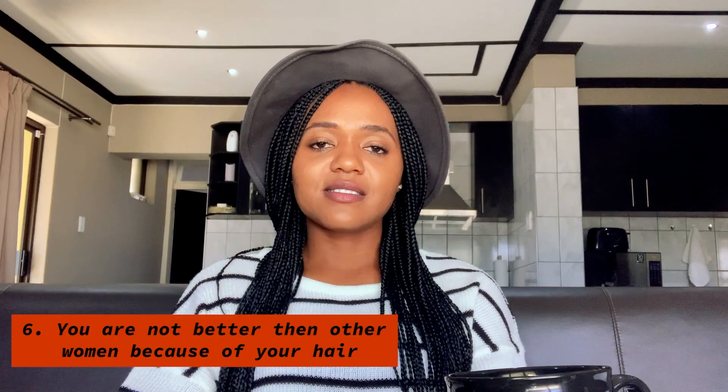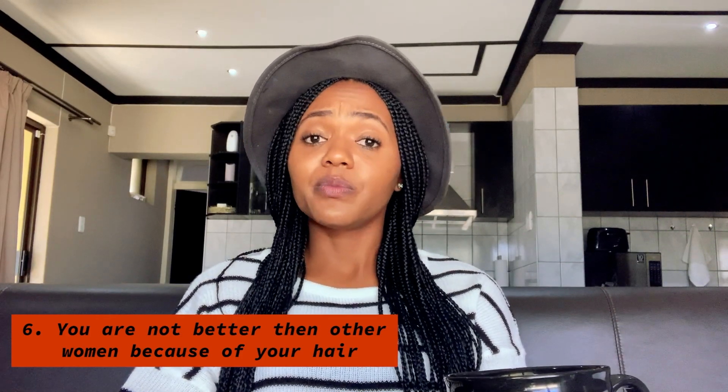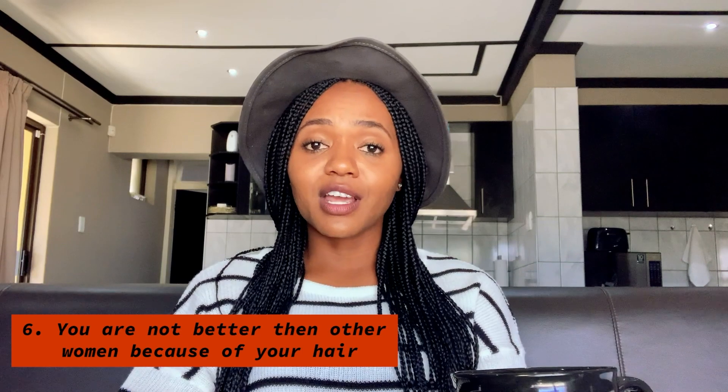Number six is bashing others. We are all women and we're all beautiful. It doesn't mean that if you have natural hair, your hair is more beautiful than someone who has relaxed hair. I really am a firm believer that whatever hair you have is beautiful and we're all made fearfully and wonderfully in the image of God. So no one person is better than another because their hair has more volume or is longer. Stay away from bashing people who do not have natural hair.